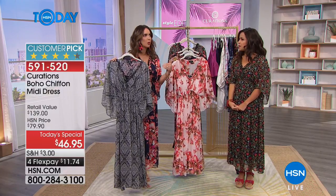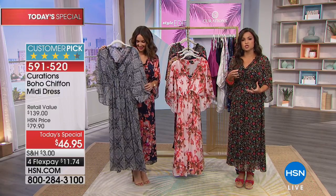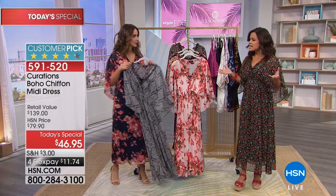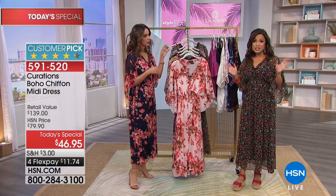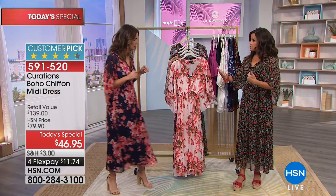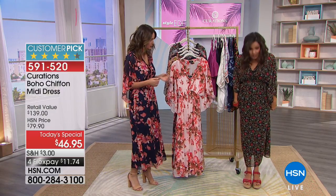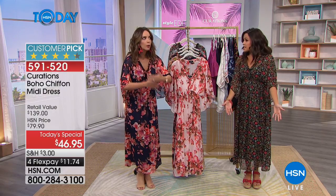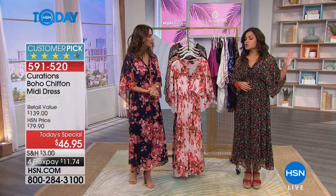We saw how it was styled with a denim jacket for more coverage. I want to mention this midi length — it's kind of a newer thing. A lot of us are used to either maxi or knee length. I'm only 5'2 and at first I wondered how it would work, but it hits in a fantastic spot. Unlike a maxi, I'm not tripping over it, and it's not too short to be inappropriate for certain occasions.